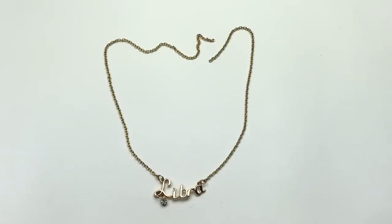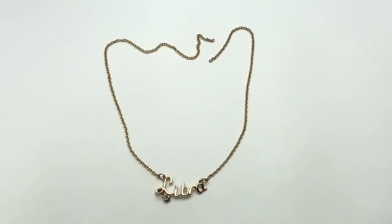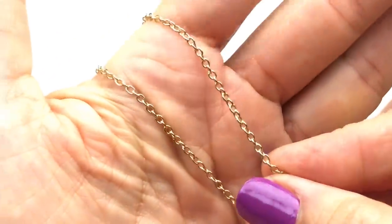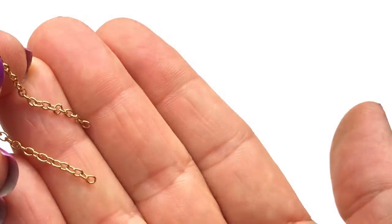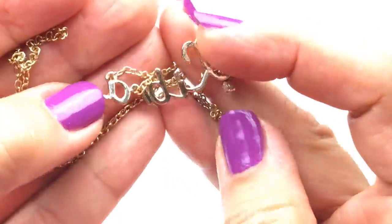Here's a little collar necklace — Libra — and it has a little clear rhinestone charm hanging off the L. This one is missing both the lobster or spring clasp and the jump ring to attach the clasp. Here's a look at that pendant — it's got a very delicate chain. So this is going to go in the craft lot.